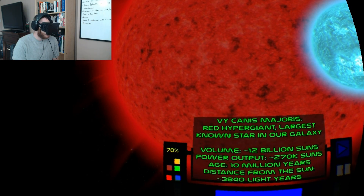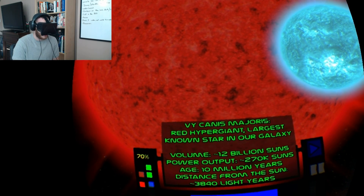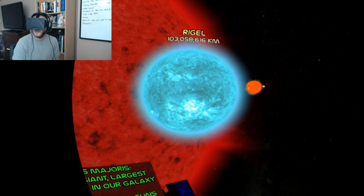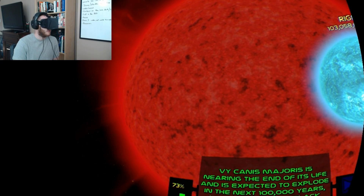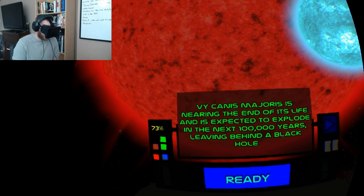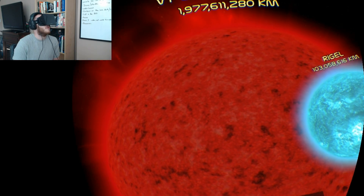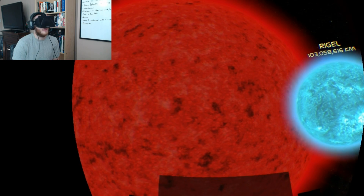VY Canis Major is the red hypergiant — the largest known star in our galaxy. It's 12 billion of our suns, 10 million years old, and 3,840 light-years away. It's expected to explode within the next 100,000 years, leaving behind a black hole. That should have some interesting consequences.